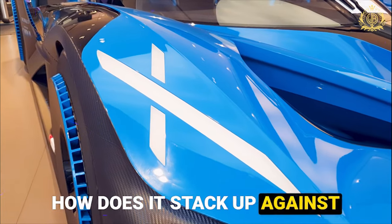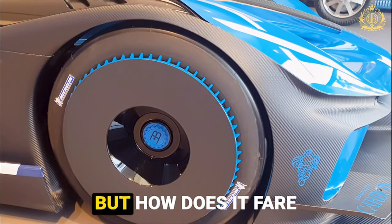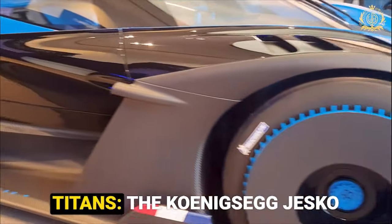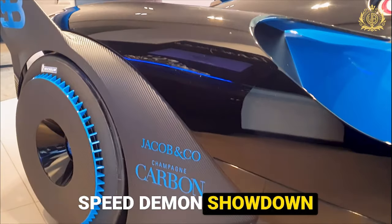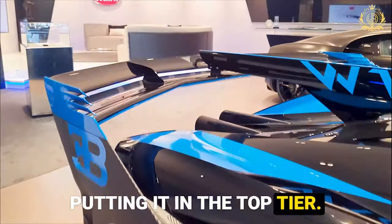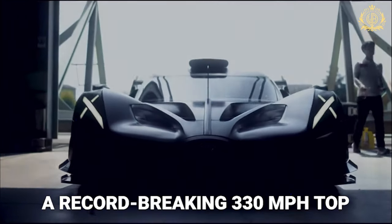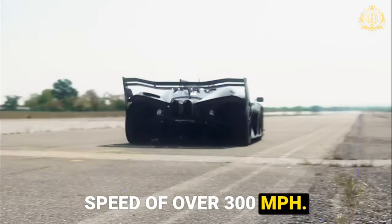How does it stack up against the hypercar titans? The Bugatti Bolide charges into the hypercar arena, but how does it fare against its competitors? Let's put it up against two titans: the Koenigsegg Jesko and the Hennessy Venom F5. The Bolide boasts a theoretical top speed exceeding 310 mph, putting it in the top tier. The Hennessy Venom F5 claims a record-breaking 330 mph top speed, currently unverified, while the Koenigsegg Jesko has a claimed top speed of over 300 mph.